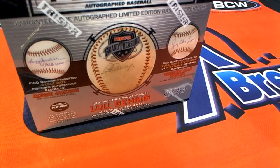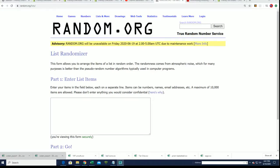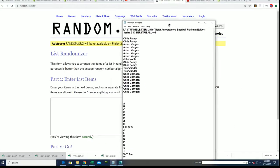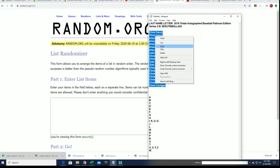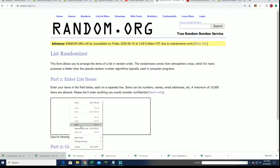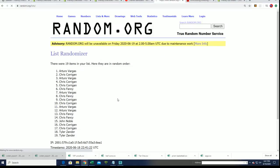Here we go — it is the autographed baseball box break, Platinum Edition, where everybody gets a last name letter. We're going to do some randoming: seven times two for the other name, seven times two for the letters, and we'll see who gets which letter in the break.